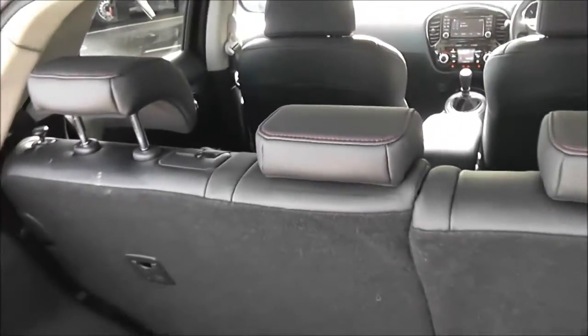Now the rear seats have a 60-40 split. These will fold down flat to give you that extra space if necessary, and they have active headrests.